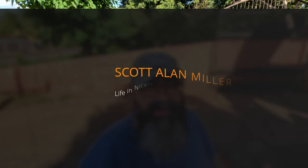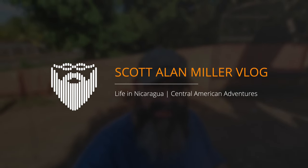I'm Scott L. Miller, the 7th of January, 2023, and welcome to my vlog of Daily Life in León, Nicaragua.